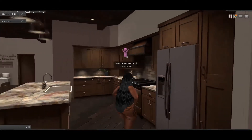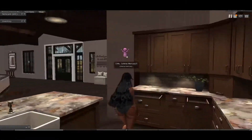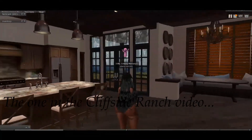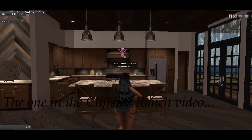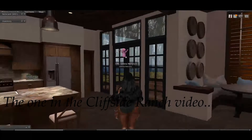I have a little bit of regret for buying that other kitchen, but only a little. I didn't know that this house was coming out with this amazing kitchen when I bought that one.